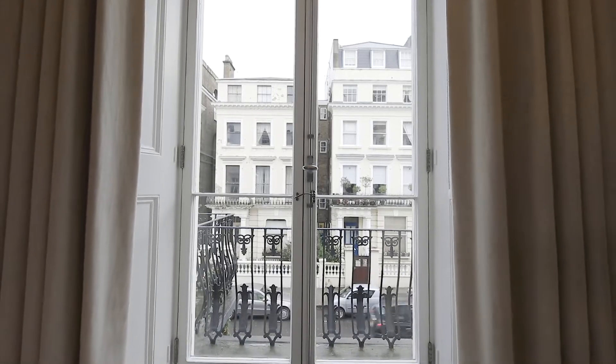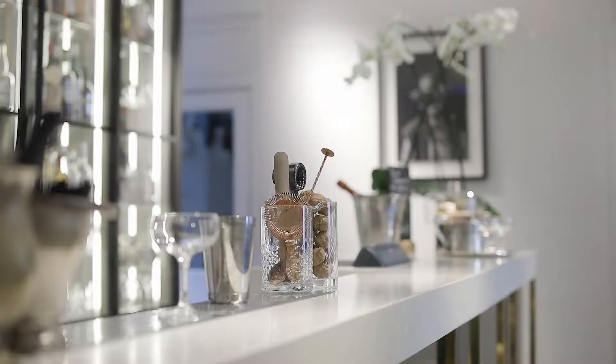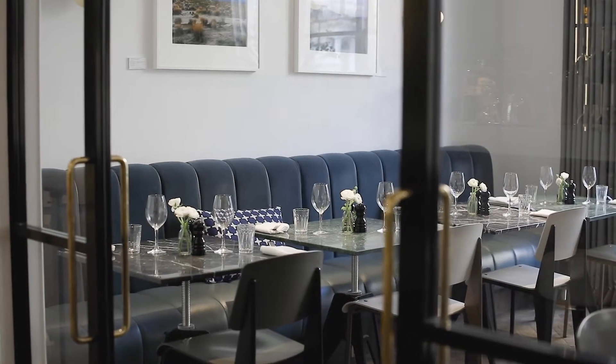I'm Tom Bartlett of All That Works and we were the architects and designers of the Laslett Hotel. We tried to create somewhere that was more of a neighbourhood hangout than a hotel lobby. From the minute you walk in we wanted to make it feel really relaxed and I think we've achieved that.